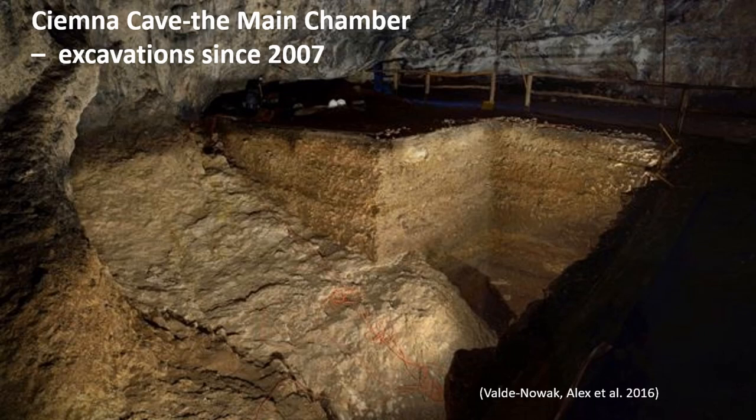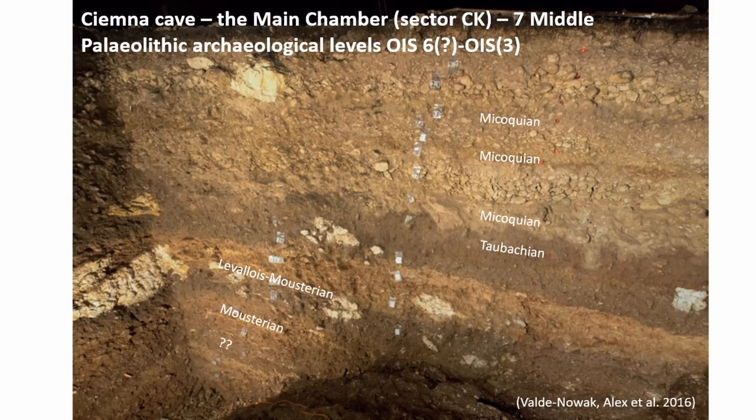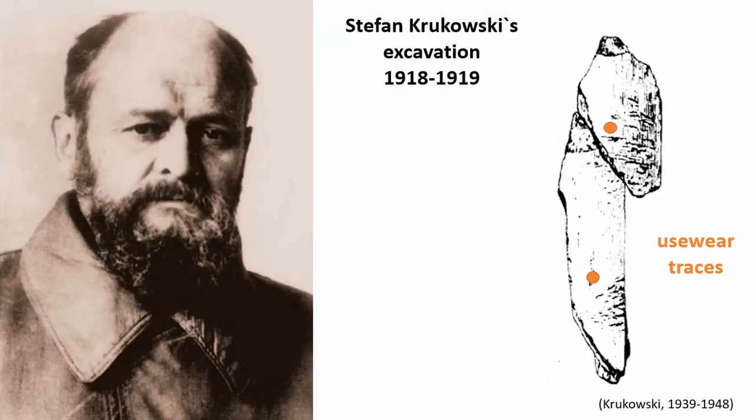Since 2007, under the auspices of the Institute of Archaeology of Jagiellonian University, we have started research in the main chamber of the cave. This allowed us to document several meters of sediments containing seven middle Paleolithic cultural levels linked with Neanderthal settlements. The presence of bone retouchers was already signaled in the 1930s by Stefan Krakowski in his monumental synthesis of Polish Paleolithic research.